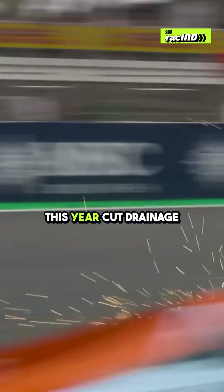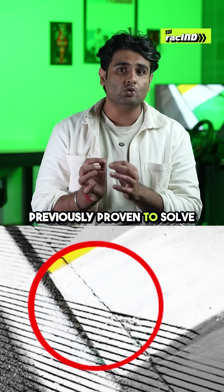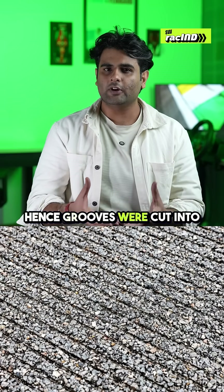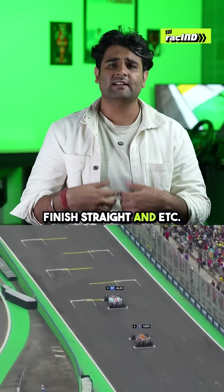So in order to improve wet weather racing at Interlagos, the organizer this year cut drainage grooves into several parts of the track, which has previously proven to solve the problem. Grooves were cut into several parts of the track, including the Senna S's, the pit exit, the start-finish straight, and more.